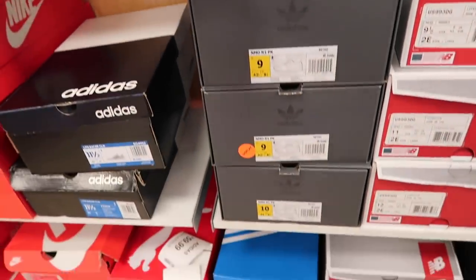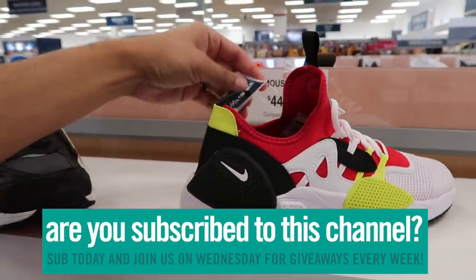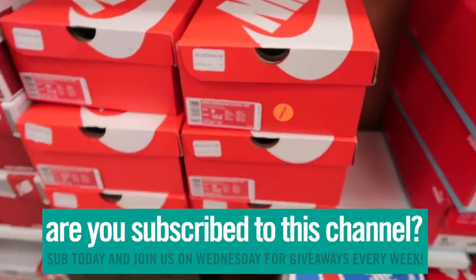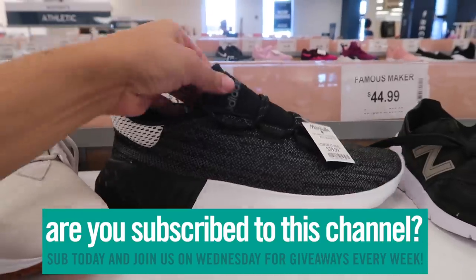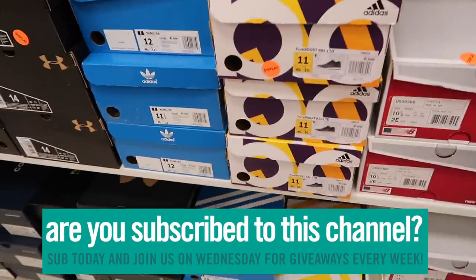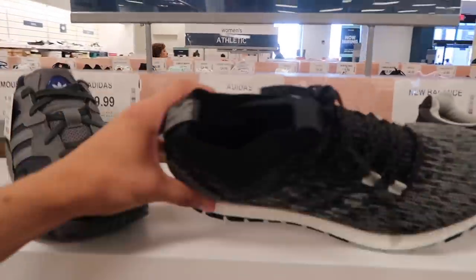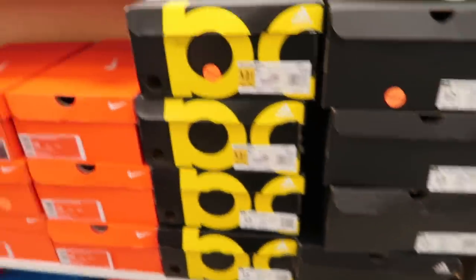Huarache Edge in red, white, and volt green — forty-five dollars. They got sizes 9, 9 and a half, 10, and 10 and a half. Tubular Dusk, 40 bucks — these are whack. Pure Boost and only size 11.